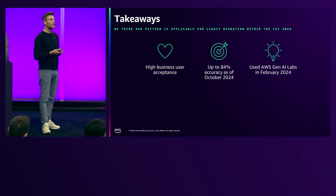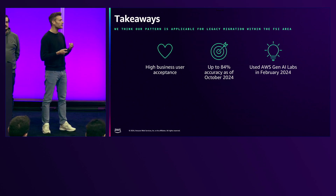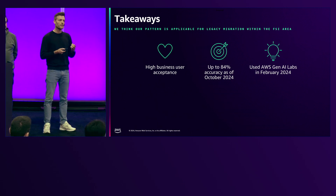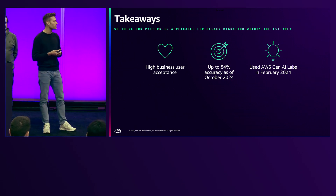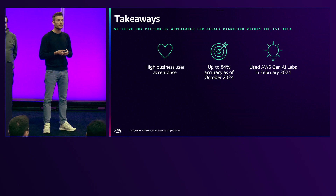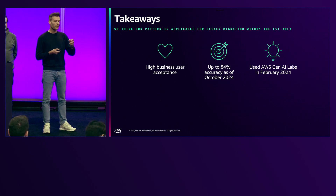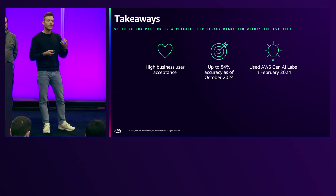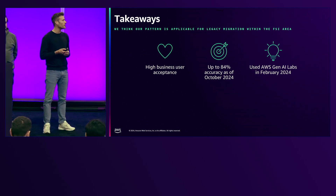What got us moving pretty fast was that at the beginning of this year, we kicked off with AWS experts and data scientists from Allianz Germany in the Gen AI Labs in February. There we already thought about how we can implement this idea in a serverless and scalable manner, and that got us moving very fast from the very beginning.